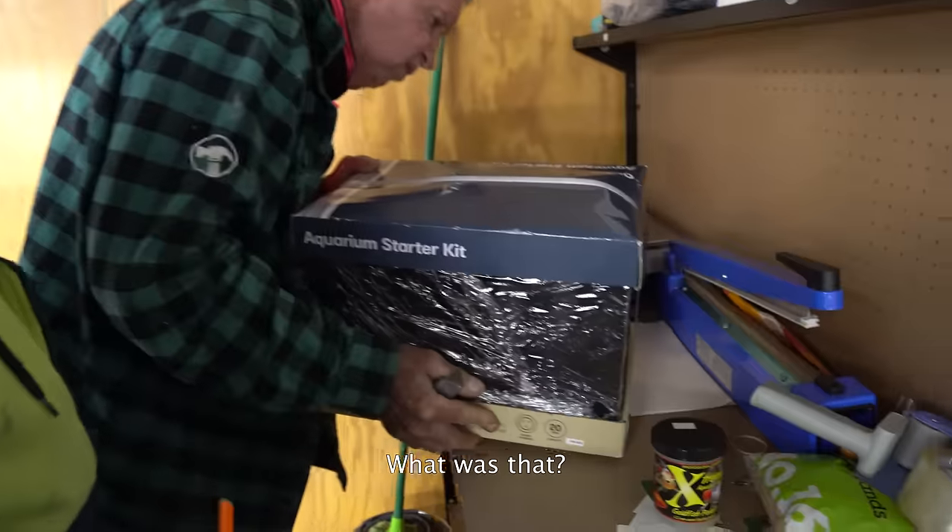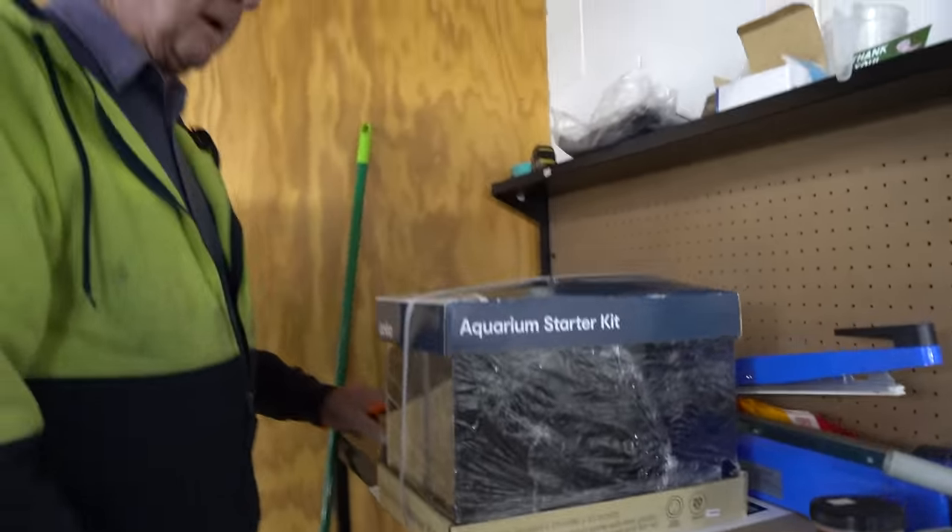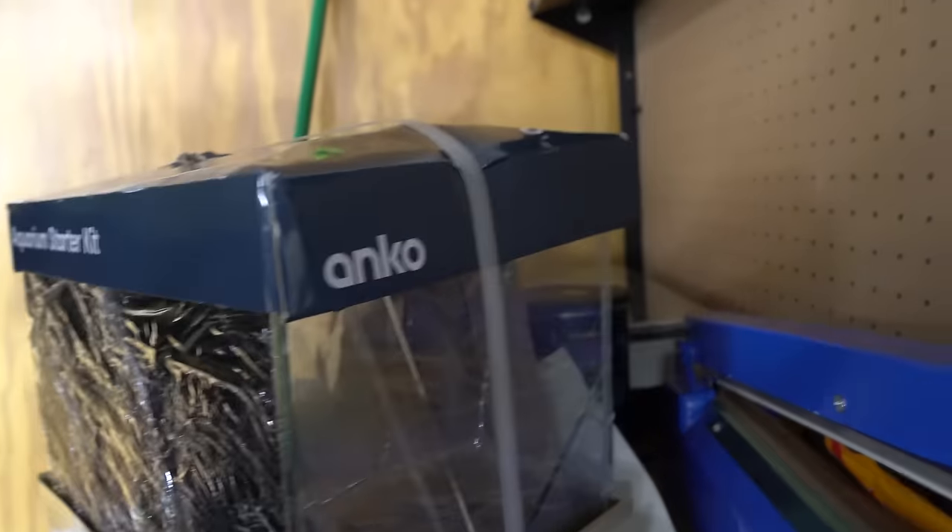Like I can just lift that up. What was that? It's got a lid I think. Oh, it might be broken. Oh look at it. Don't buy shit from Kmart.